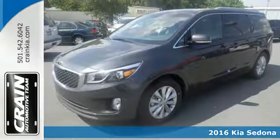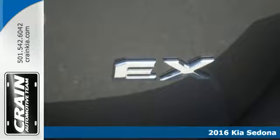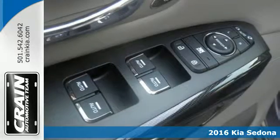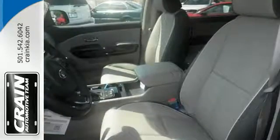Here's a 2016 Kia Sedona EX. Your busy life demands a vehicle that can keep up. Not only does this minivan keep up, it excels in the realms of convenience, comfort and flexibility.